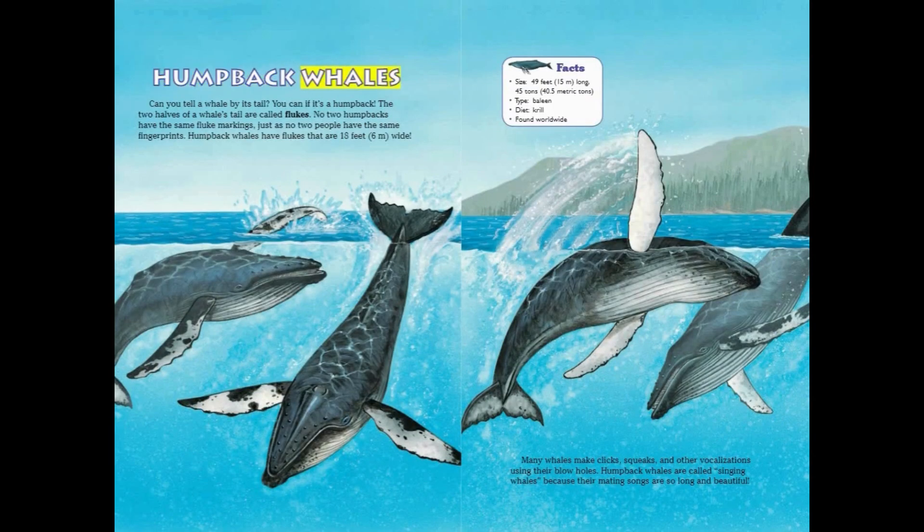Humpback Whales. Can you tell a whale by its tail? You can if it's a humpback. The two halves of a whale's tail are called flukes, and no two humpbacks have the same fluke markings — just as no two people have the same fingerprints. Humpback whales have flukes that are 18 feet wide. Many whales make clicks, squeaks, and other vocalizations using their blowholes, but humpback whales are called singing whales because their mating songs are so long and beautiful. Humpback Whale Facts: 49 feet long, 45 tons. Type — Baleen. Diet — Krill. Found worldwide.